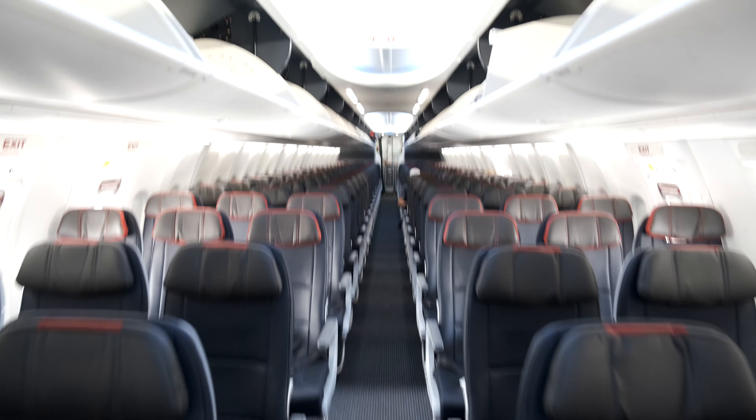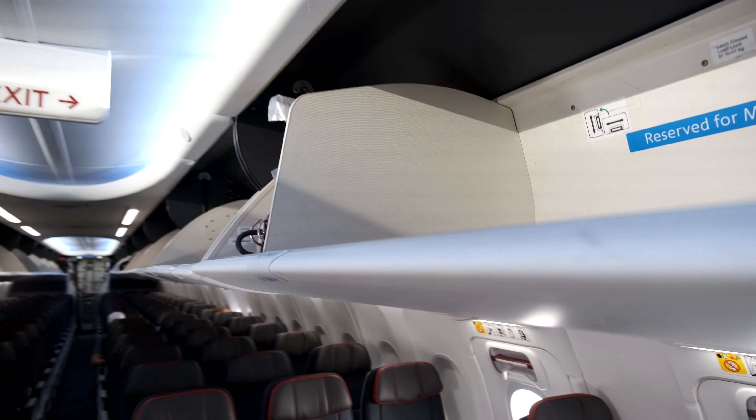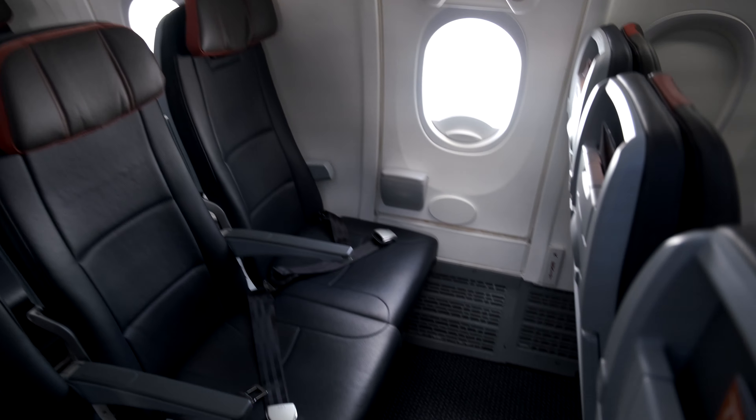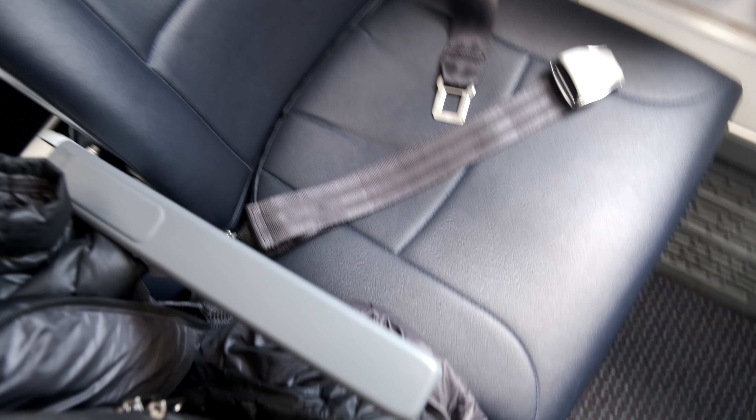Walking through the Economy cabin, it's essentially three by three — three seats on each side. You do have the larger bin space where you can turn your bags onto the side on this aircraft.